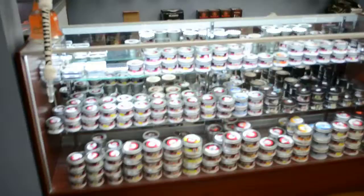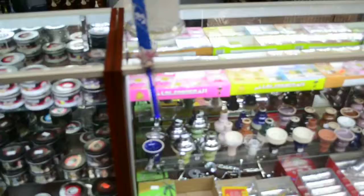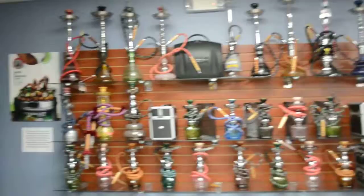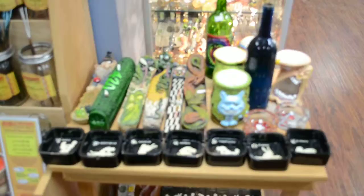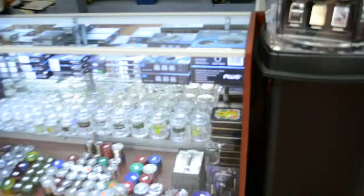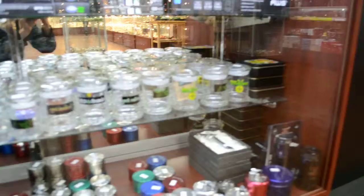After that we got hookah tobaccos. As you can see, cream charges. Then the wall. Pick your liking hookah. Incense. We got some glass jars as well as polyurmy jars.